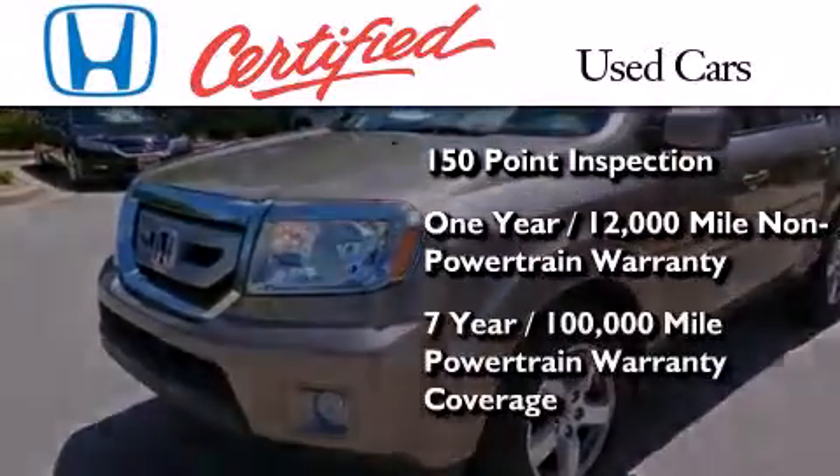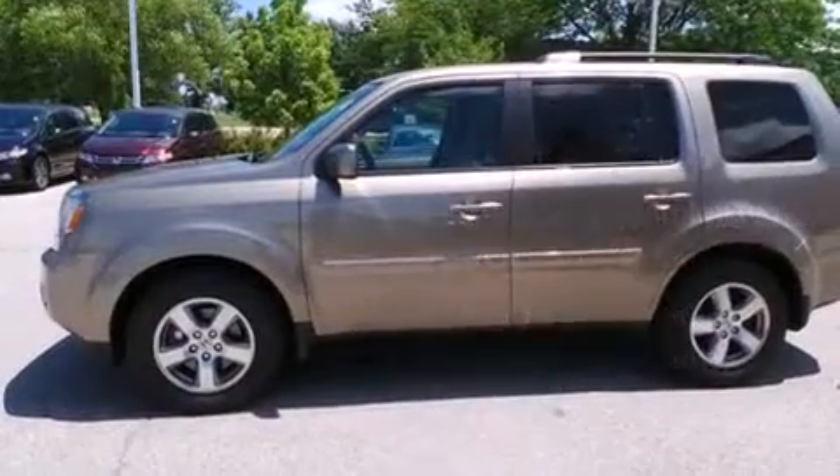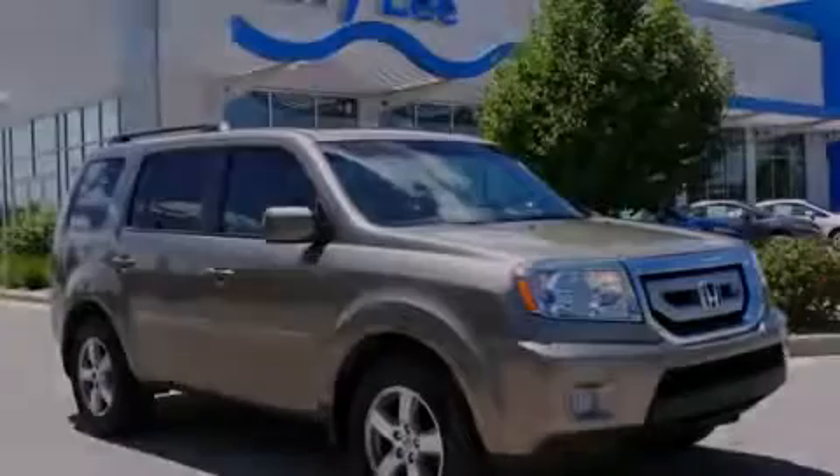And 7 years or 100,000 miles of powertrain warranty coverage. Contact us today to arrange your test drive.